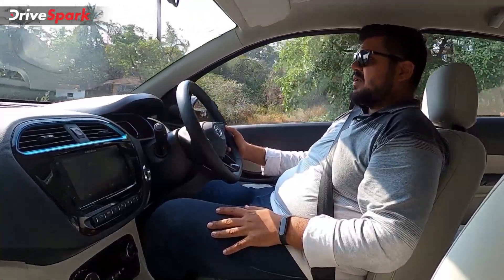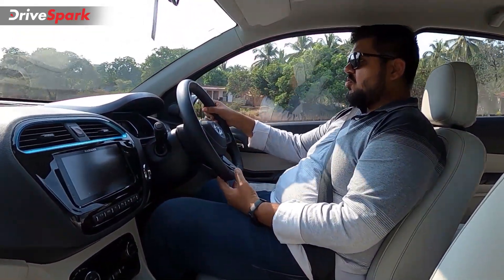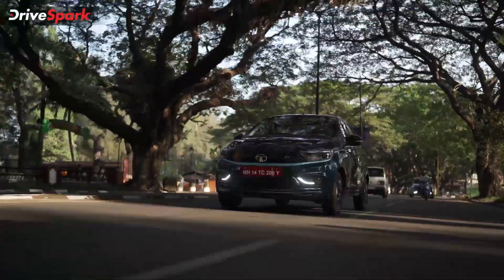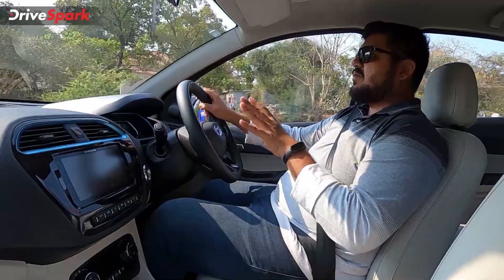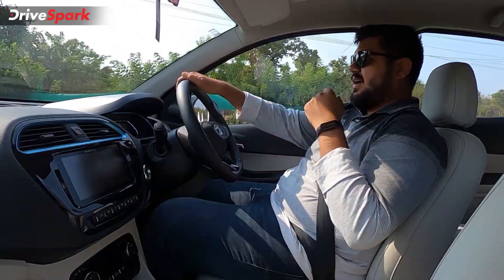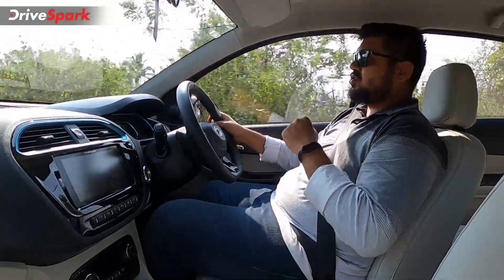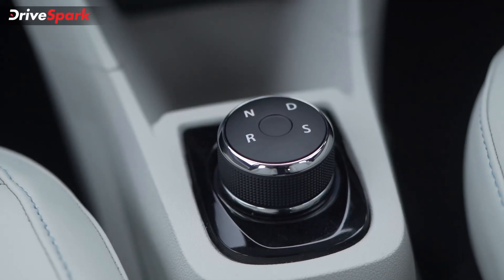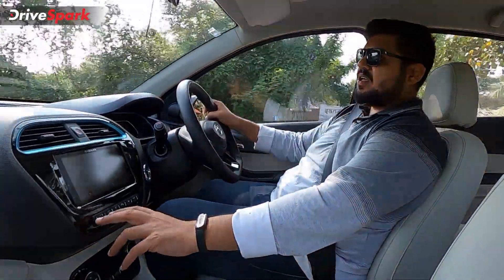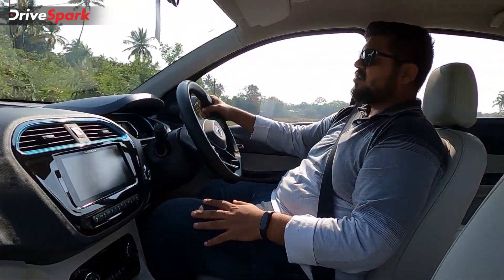Level 3 regen offers a near single-pedal driving experience, though not completely — the car still rolls at around 5 to 6 kilometers per hour, making it suitable for bumper-to-bumper Indian traffic. Apart from different regen levels, the Tiago EV offers two drive modes: drive (normal) and sport. Sport mode only affects the powertrain — not the braking or steering characteristics — and is mapped to level 1 regen. It allows the Tiago EV to accelerate much faster with quicker throttle response and more power from the motor.